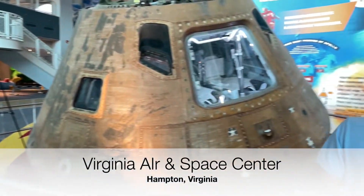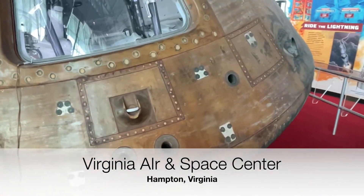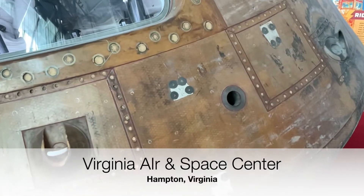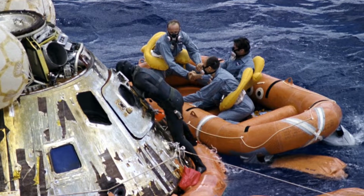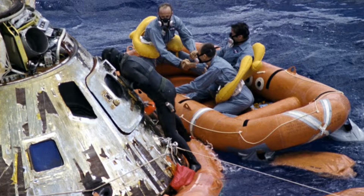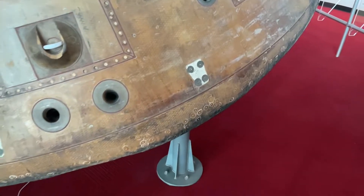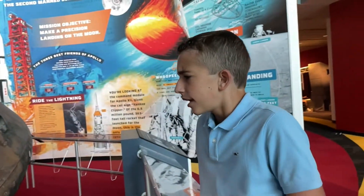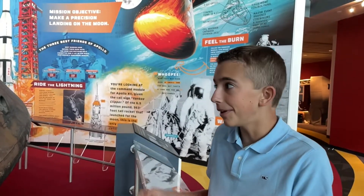One more thing I'd like to point out is that there were handlebars right here. These handlebars would probably have been used for divers to come and grab the capsule and hook up a life raft to it so they could get the astronauts out. For some reason these handlebars have been removed — I wouldn't know why, but it's a small interesting detail, because wherever those handlebars are now, they're relics.